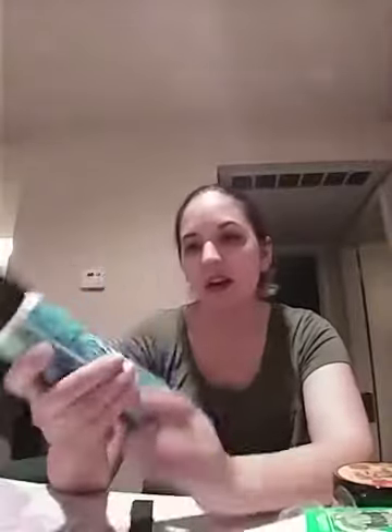Then this is the Good Hydrations in-shower lotion. Every time I shower I usually get dry on my elbows and my knees and stuff, so I really wanted to try that out. It kind of just looks like lotion, but you use it in the shower. Let's go ahead and open that. It's hard to say exactly how to describe what it smells like, but it kind of reminds me of hotel hair shampoo and conditioners and bath wash. That's sort of what that reminds me of.